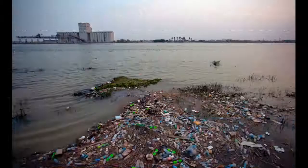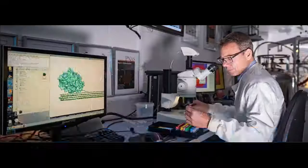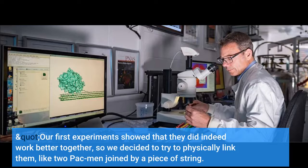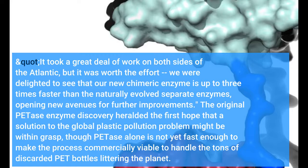Professor McGeehan said: "Greg and I were chatting about how PETase attacks the surface of the plastics and MHETase chops things up further, so it seemed natural to see if we could use them together, mimicking what happens in nature. Our first experiments showed that they did indeed work better together, so we decided to try to physically link them, like two Pac-Men joined by a piece of string. It took a great deal of work on both sides of the Atlantic, but it was worth the effort. We were delighted to see that our new chimeric enzyme is up to three times faster than the naturally evolved separate enzymes, opening new avenues for further improvements."